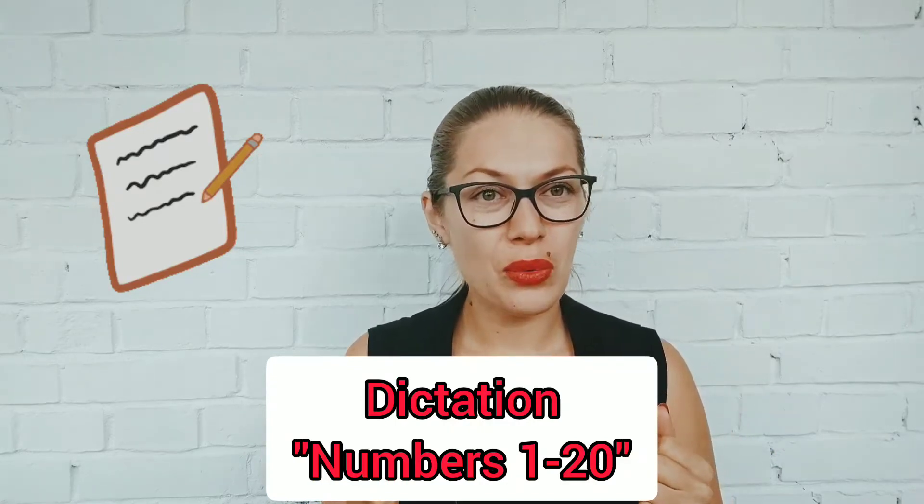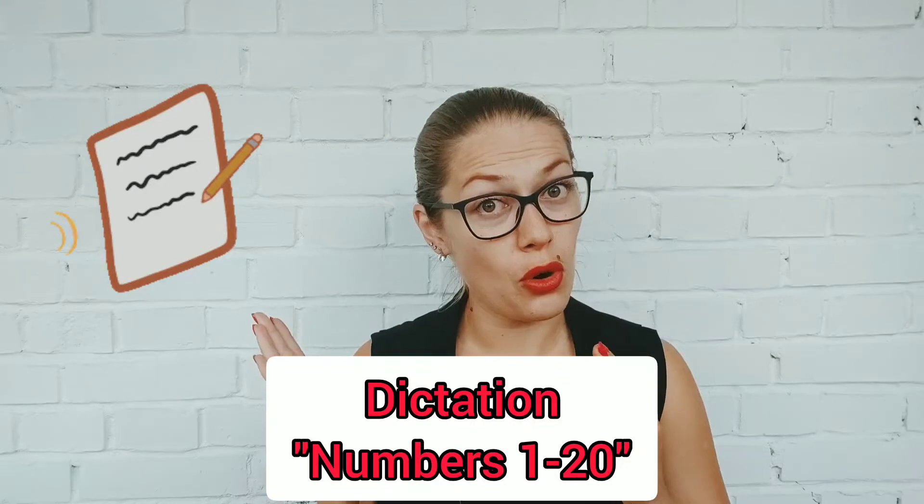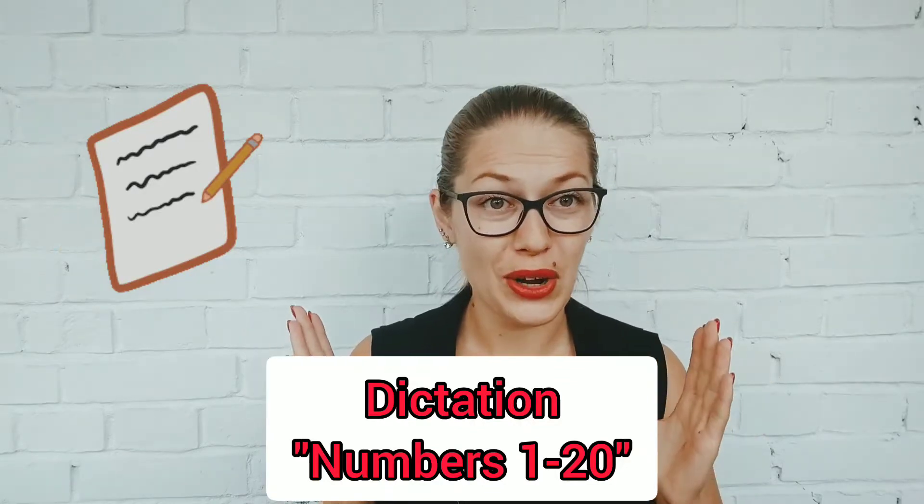Today in the dictation we'll have numbers from 1 to 20. I hope you've learned these numbers. If not, please go to my previous videos — 2 videos — and learn Russian numbers, and then please come here and we'll do this dictation together.